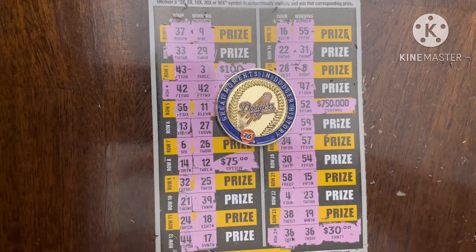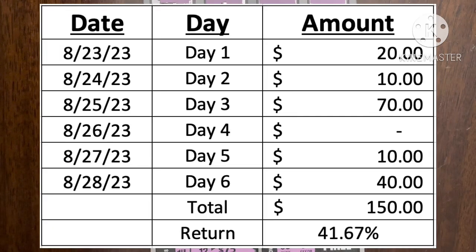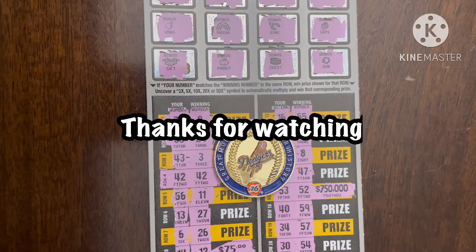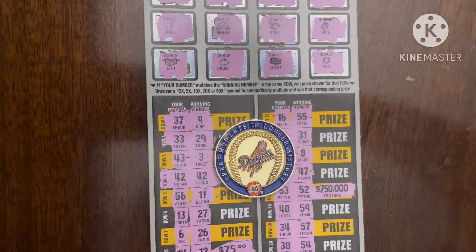Hey everyone — I realized I forgot to mention that today is day six of six of what's called $60 in scratchers. I forgot to include how much me and my friends got back from the series. We did not do well at all — kind of sucked. We got back $150 out of $360 spent. I'm going to reinvest all this money for more tickets, and hopefully in the next series we can get some really good wins to share with all of you. Thanks for tuning in — stay safe, take care, and have a great day!